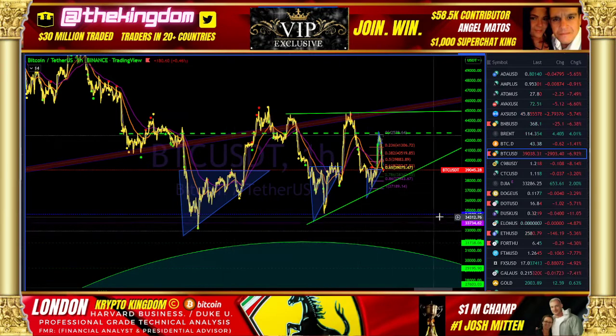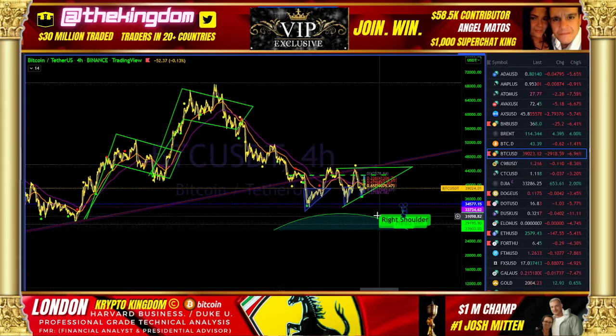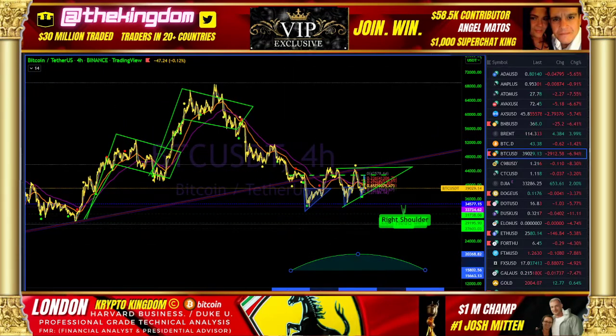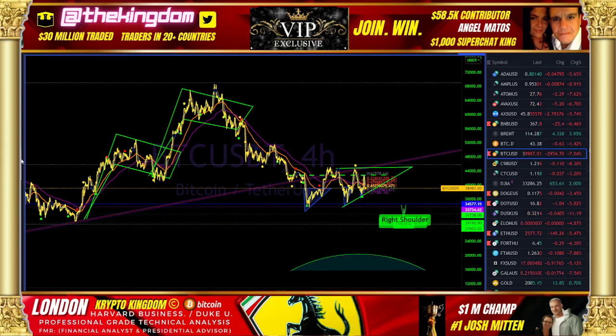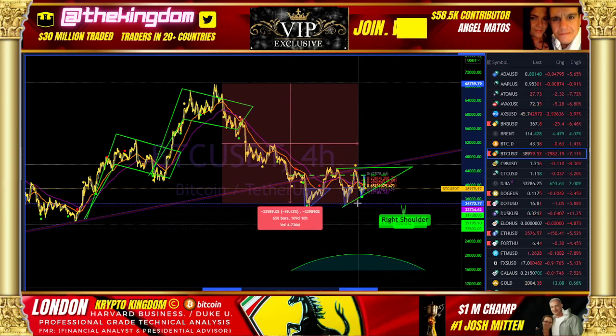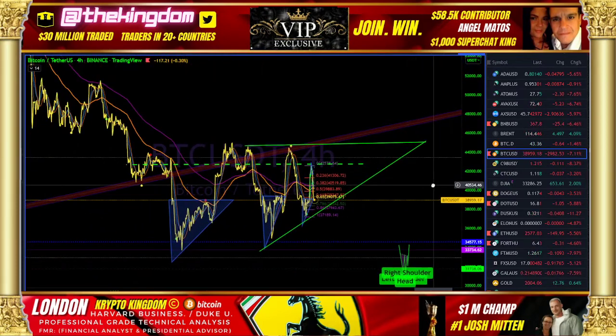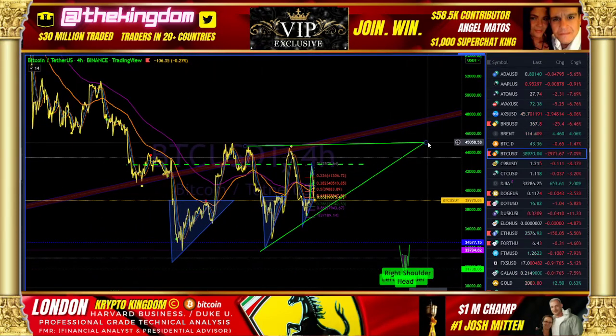Beware of the lower threshold at that 50% retracement. That 50% discount — as you guys know — is a crucial level. It's been hit multiple times. I don't want you to be caught off guard if we hit this 50% retracement again, at about $34,500 — just a 50% discount from that all-time high of $69,000.